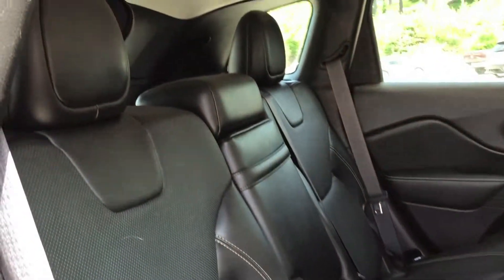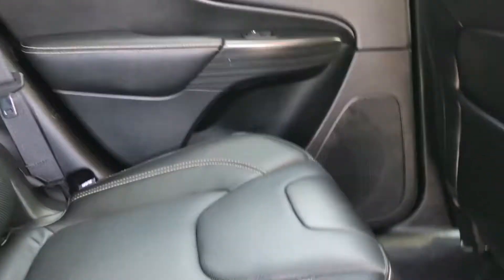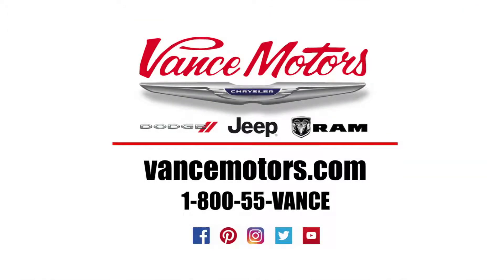We invite you to experience our friendly atmosphere and exceptional service here at Vance Motors. Thanks for checking us out! We are located at 94 Hastings Street North in Bancroft, Ontario, and you can also shop our wide selection of newer used inventory at VanceMotors.com. Thank you for joining us!